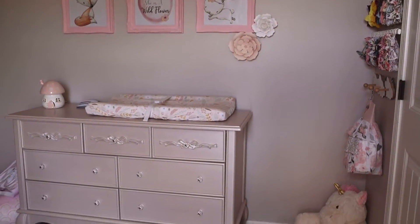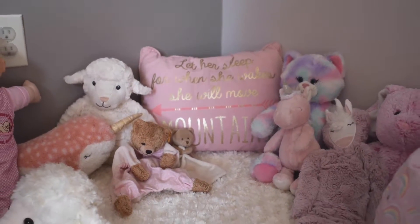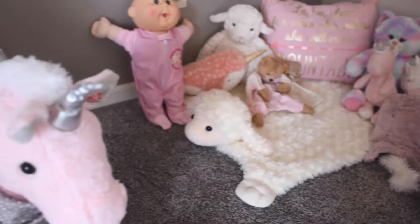As a nursery to a tiny baby, we included a cozy rocking chair in the corner, but as a toddler, that corner is now enjoyed as a play nook with all her cuddly friends.